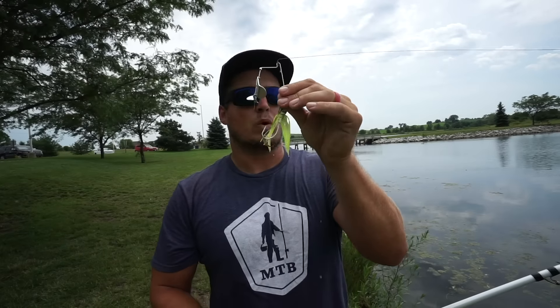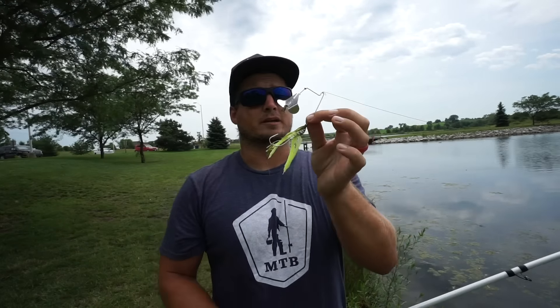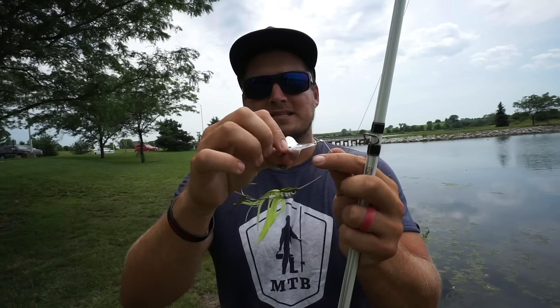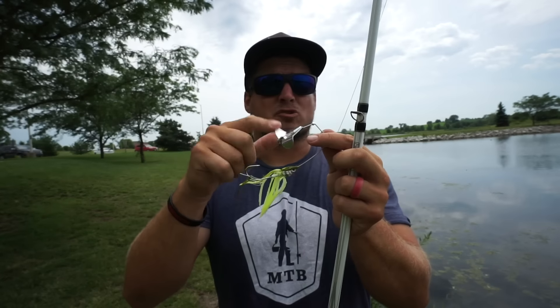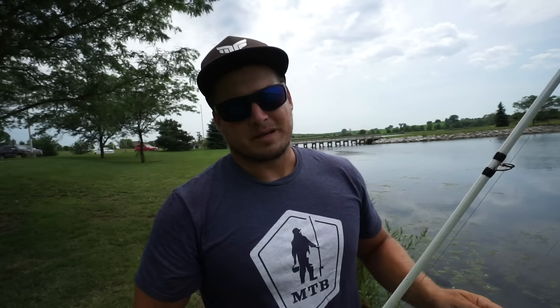A couple quick modifications I make to every single buzzbait out of the package: first, I trim the skirt up a little bit so it's right behind the hook. You don't want it too long — give those fish a small target when they come up to blow up on it, because a lot of times they're drawn by that blade clacking and spinning. Next, there's always going to be a little clevis behind the blade — I always pinch that down so it sticks to the wire frame. That way the blade spins and spins, and over time that's going to rust, cause friction, and make it squeak.